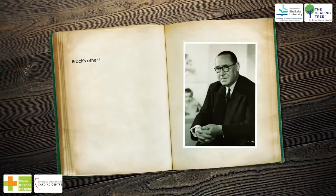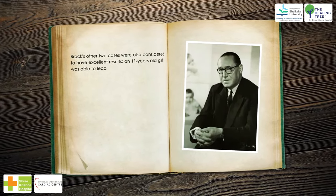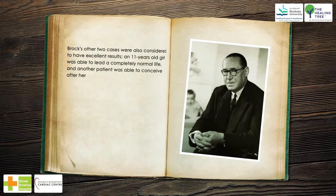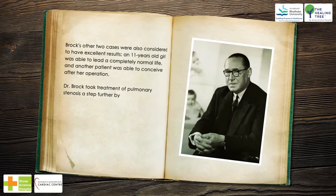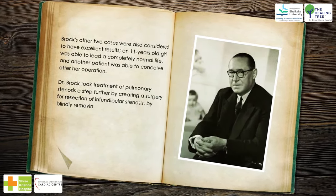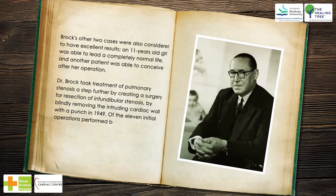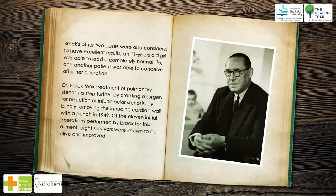Brock's other two cases were also considered to have excellent results. An 11-year-old girl was able to lead a completely normal life, and another patient was able to conceive after her operation. Dr. Brock took treatment of pulmonary stenosis a step further by creating a surgery for resection of infundibular stenosis, blindly removing the intruding cardiac wall with a punch in 1949.